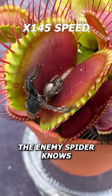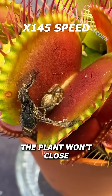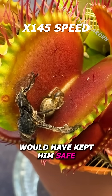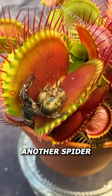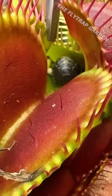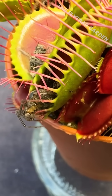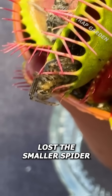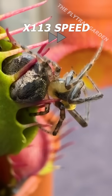The enemy spider knows that if he stays still, the plant won't close, and although staying still would have kept him safe, everything went wrong when I found another spider to feed our plant. Now although we lost the smaller spider, this big one could easily escape, but the fly trap has a different plan.